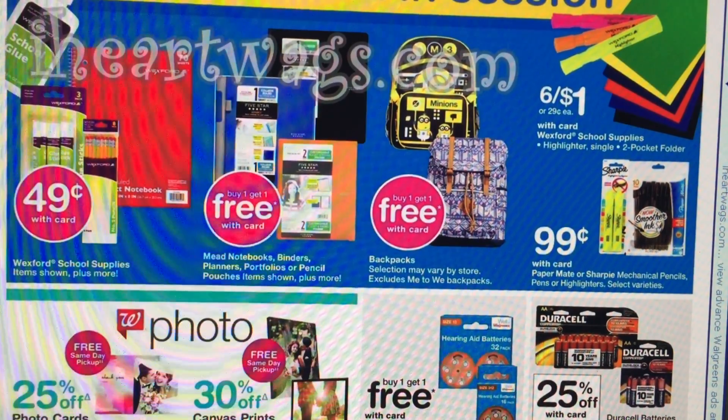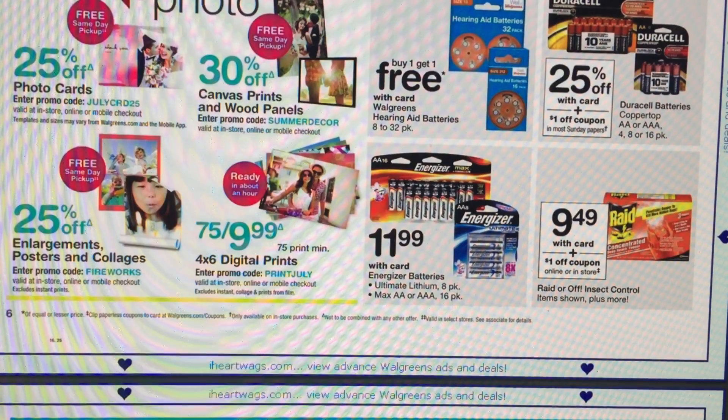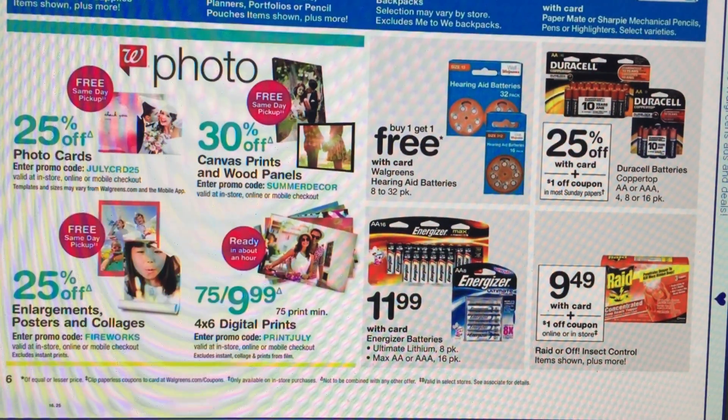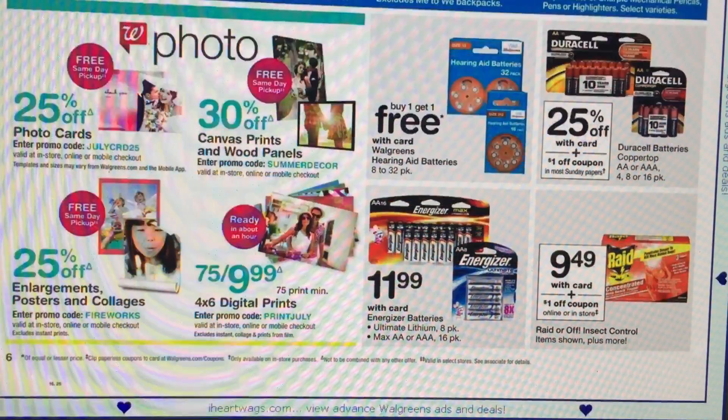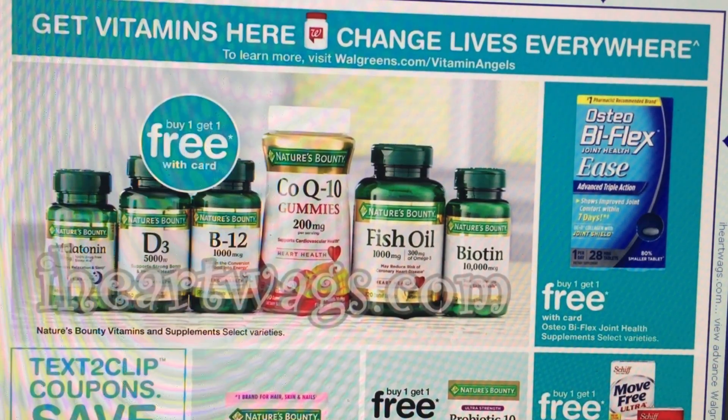A good deal is on the Papermate pens — on sale for $0.99. We just got a $0.75 off one coupon, which I think was in our 6-4 SmartSource. So that makes packs of pens just $0.24, which is a great stock-up deal for back to school. We don't get them much cheaper than $0.24 during back-to-school time. Staples will sometimes have penny packs, but those are a hot mess too — you've got to get there right away or you'll never get them.